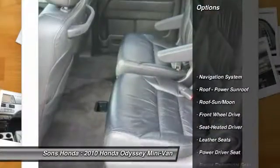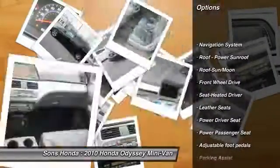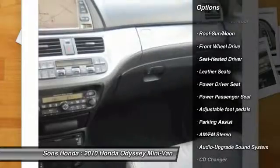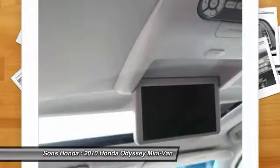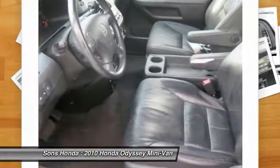Traction control, quad seating, CD changer, power passenger seat, anti-lock braking system, navigation system, air conditioning, moonroof, power steering, home link garage door opener.